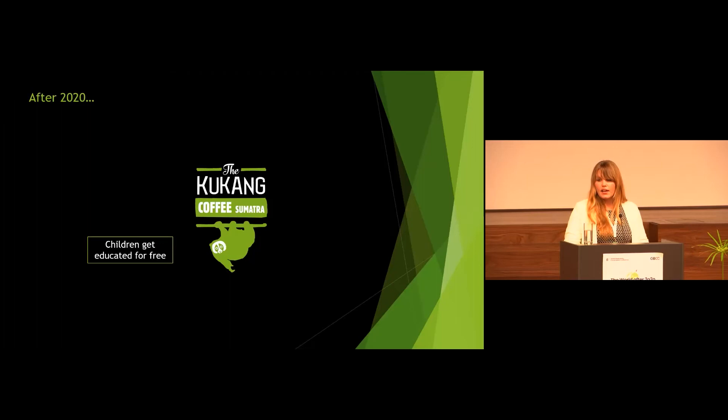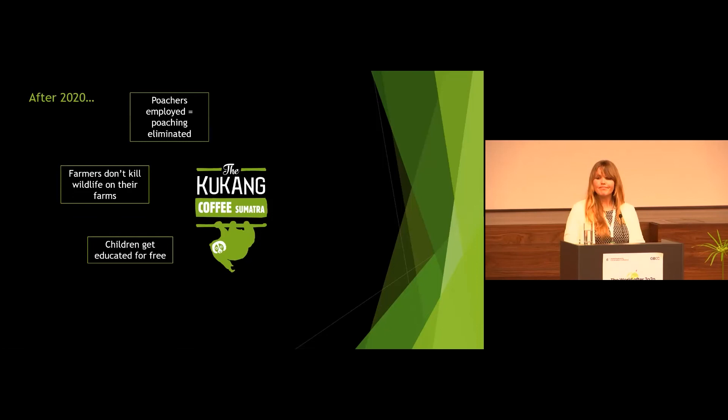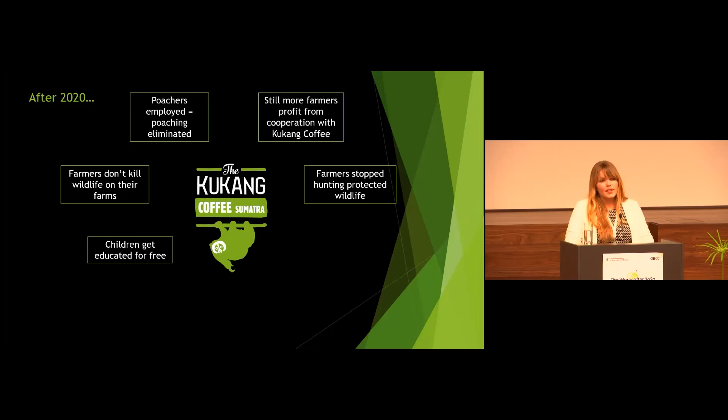After 2020, we can say that the Kukan Coffee project has achieved the following: children get education in ecology and environmental education for free; the farmers there don't kill wildlife anymore; we employed poachers, so poaching is already eliminated; and we are having still more and more farmers cooperating with our project. From the coffee production, they have stopped hunting wildlife, which is ensured by the ex-poachers who oversee the project and can really ensure that these people don't hunt anymore.